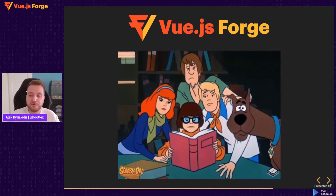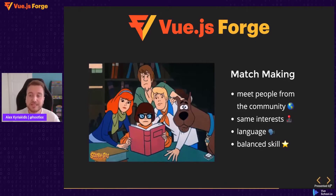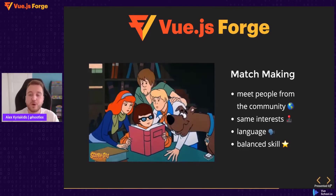Coding is fun, but it's even more fun when you are coding as part of a team. A lot of Vue.js Forge participants have taken part in our matchmaking program, which means they are match-made into teams placed in Discord rooms with people from the Vue community who share the same interests, are close geographically, and have a good variety of skill levels. This way, we make sure they can work nicely together and solve all of the challenges over these two days.